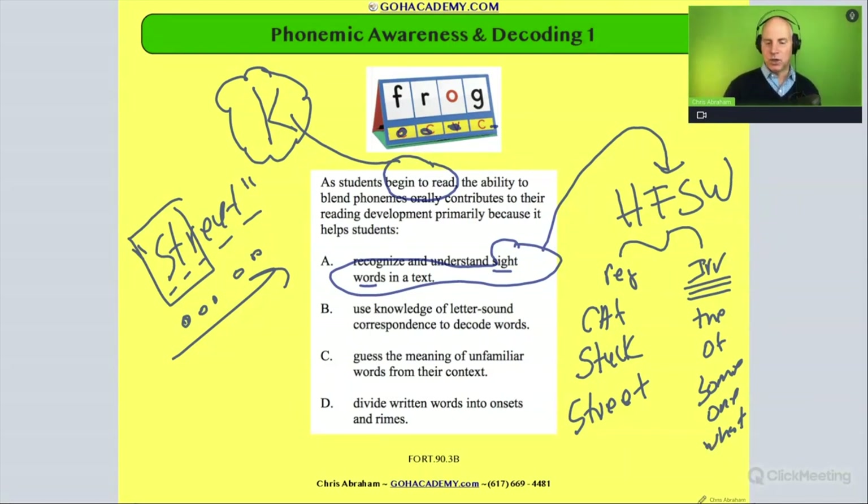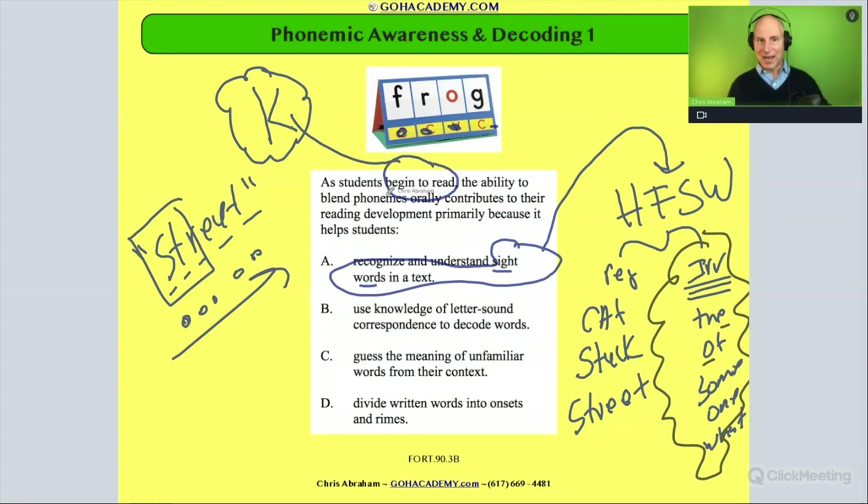These irregular sight words are considered phonetically irregular — words you can't really use phonics to decode. For example, 'what': the 'a' is not making the short-a sound like in 'cat,' and it's not a long-a sound either like 'wait.' So they're considered phonetically irregular. The technical term is 'high frequency irregular sight words,' or for short, just 'sight words' — words we want a kindergartner to rapidly recognize in a text, sometimes called popcorn words. This is a key vocab term, but it's not the answer to this question.